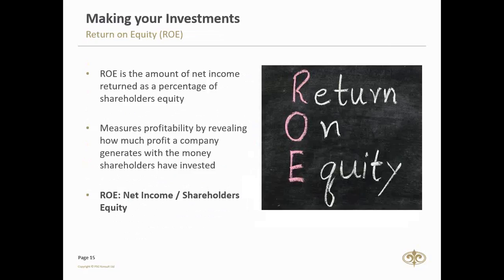Our second valuation tool is return on equity. Return on equity is the amount of net income returned as a percentage of shareholders' equity. Here we want to know how the company uses our investment and whether they actually generate income from it. How much income does the company generate using our money as investors? In formula terms: net income for the year divided by shareholders' equity gives a clear picture of whether the company is making money from our investments.